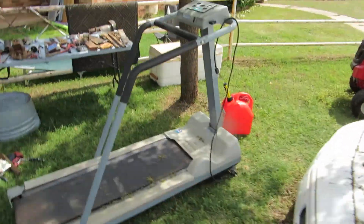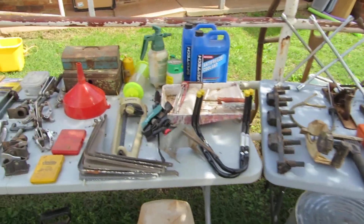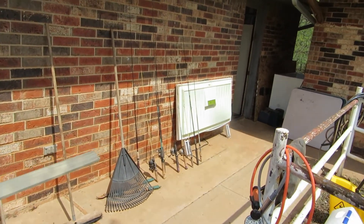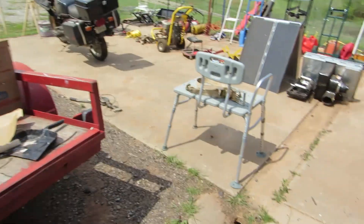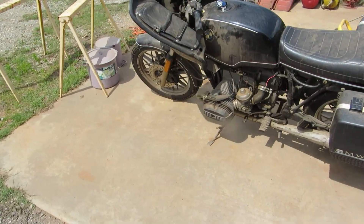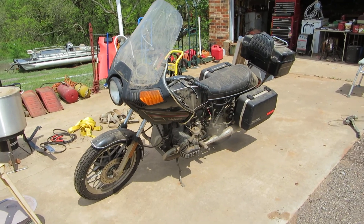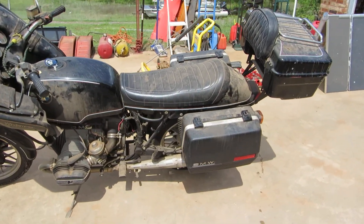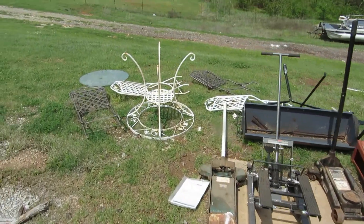We've got a lot of tools — a lot of them aren't out yet because it's about to rain, but starting here we've got tools on the table and we have fishing rods. I believe we're going to be selling this flat trailer as soon as we dump the trash off of it. And then over here we have a BMW motorcycle — I believe this is late '80s or mid '90s. And out here we've got lots of patio furniture.